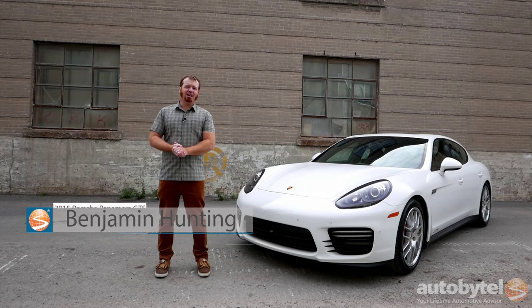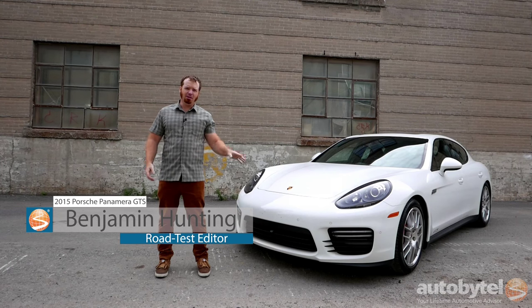Hi, I'm Benjamin Hunting with Autobytel and this is 10 things you need to know about the 2015 Porsche Panamera GTS.